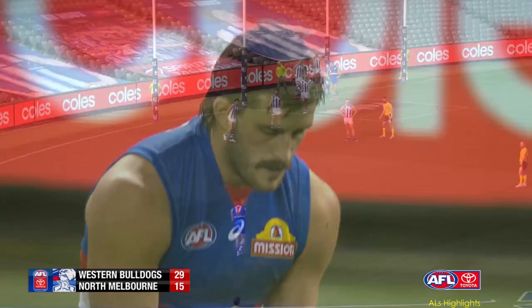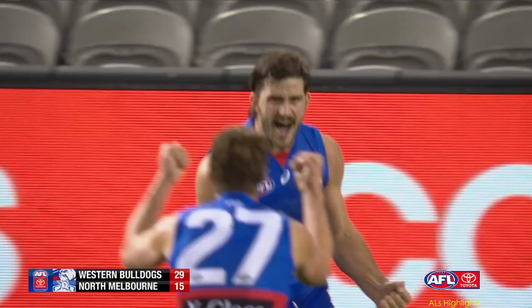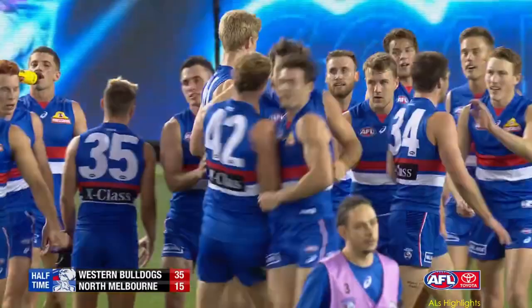Probably his best half of footy in the Western Bulldogs jumper. We'll get a great look at it here. You'd expect him to kick it. And he has. Big, big half of footy for Josh Bruce. And the Western Bulldogs are 20-point leaders at the long break.